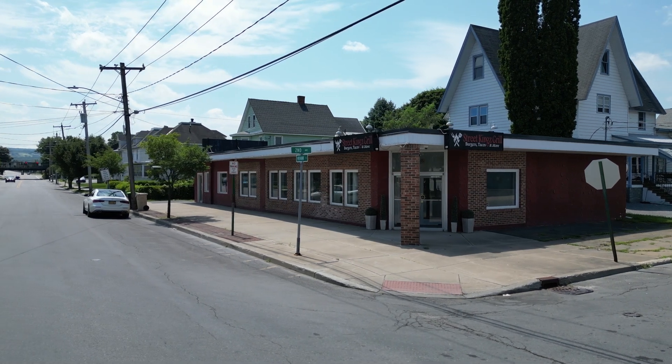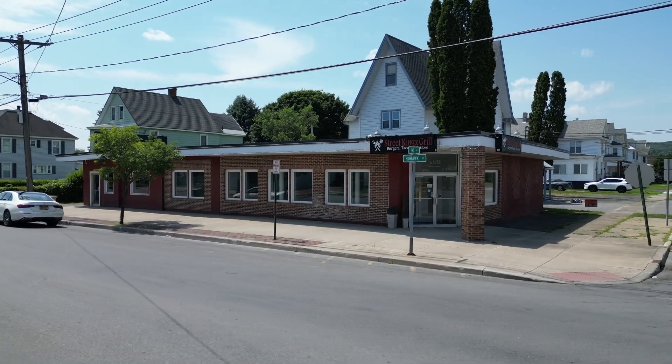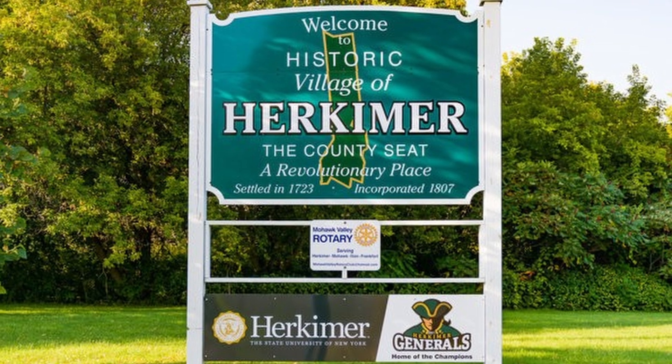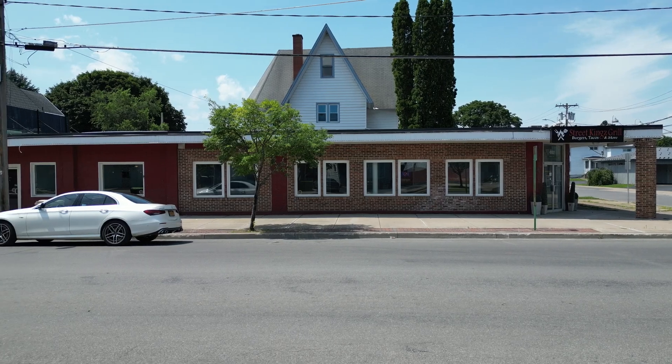What if you were presented with a blank canvas to launch your next adventure? A property located within the county seat of Herkimer County, a village steeped in revolutionary history, a walkable community on the cusp of a reawakening. What type of project would you create?